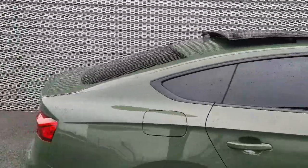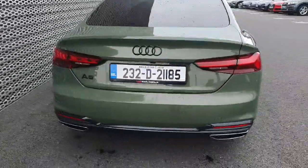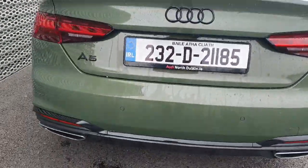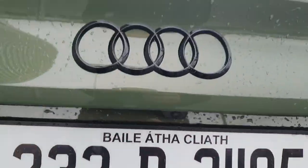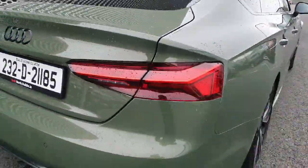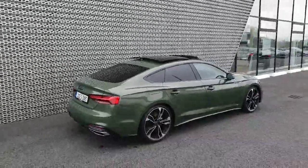Continuing around to the rear, you have a gloss black rear diffuser with chrome-tipped exhausts, rear parking sensors, and a rear view camera tucked away neatly. You'll also find black Audi emblems, black model badging representing the A5, LED taillights, and it's finished in this gorgeous District Green metallic paint.